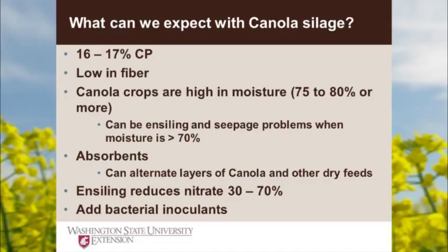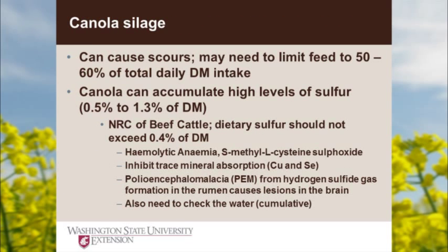Ensiling reduces nitrate levels — if you have a feed high in nitrate, which can be a detriment to livestock, ensiling is a good way to reduce it, sometimes 30 to 70%. We also inoculate the silage as a general practice, just like you would corn silage. When I say canola silage could cause scours, I'm not talking about infectious scours as we think of in baby calves — this is more just profuse diarrhea because it's so wet from the composition of the feed. It can be a problem, and you may have to limit it to maybe 50–60% of dry matter in the diet.